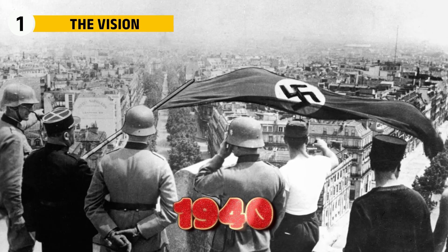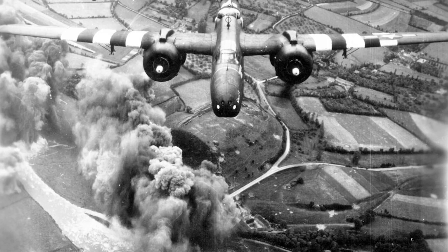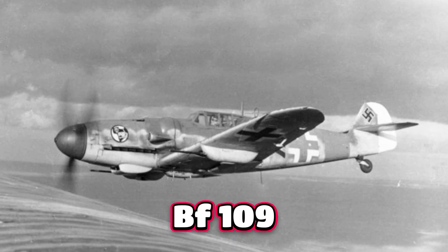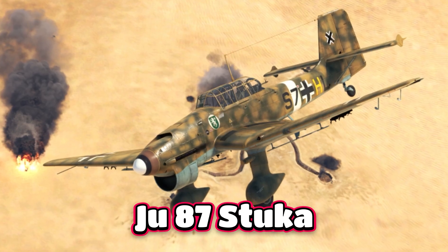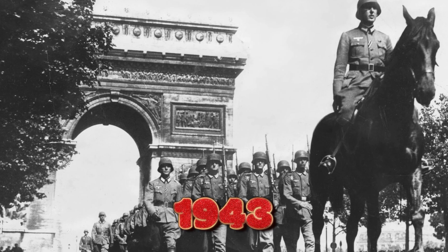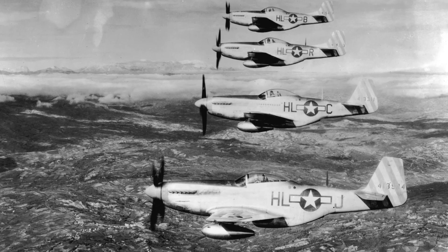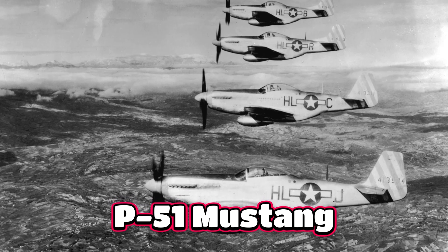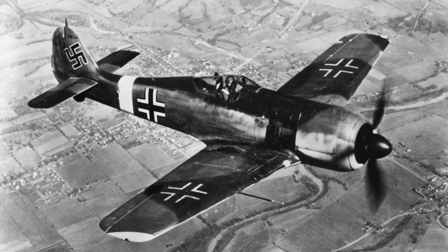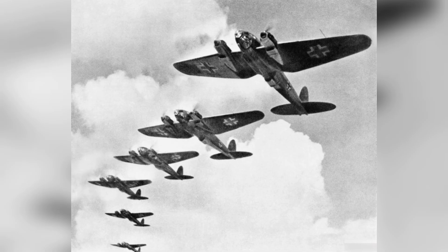By the early 1940s, Germany's Luftwaffe was losing the skies it once dominated. At the start of the war, it had shocked the world with fast, modern aircraft like the BF-109 fighter and JU-87 Stuka dive bomber. But by 1943, the situation had changed. Allied bombers arrived in massive formations, shielded by long-range escorts like the P-51 Mustang. Germany's piston-engine fighters were outnumbered, and even when they fought bravely, they could no longer tip the balance.